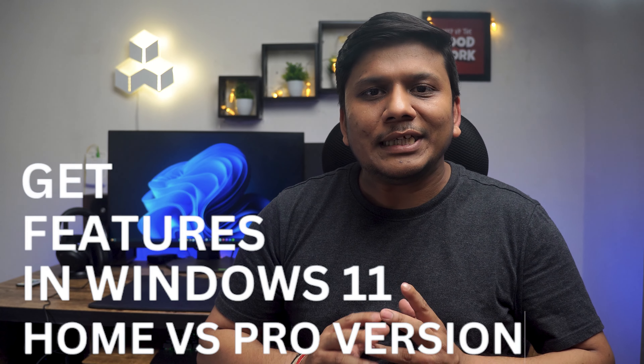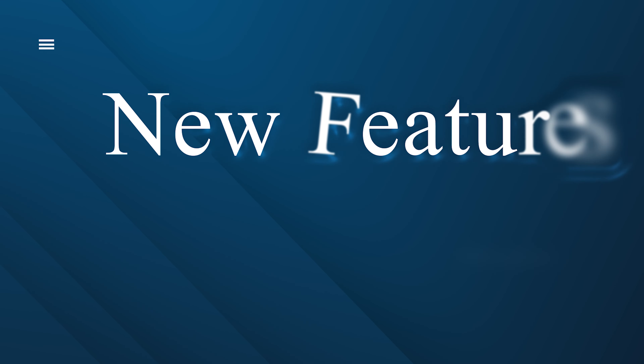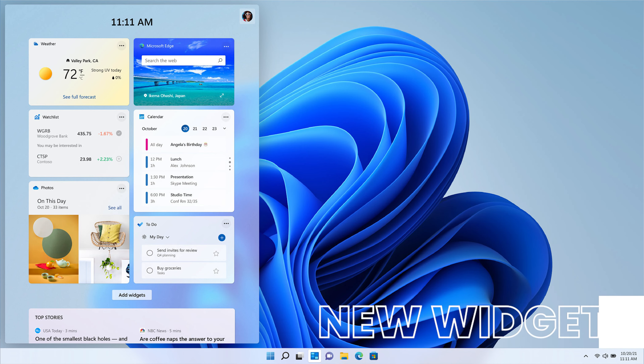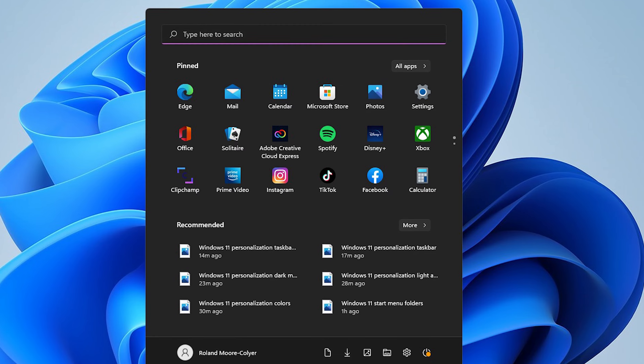Before we start talking about these two versions, let's discuss the new features that Windows 11 comes with, which are present in both Windows 11 Home and Windows 11 Professional. Some of the key new features in Windows 11 include Snap Layouts, multiple desktops, Teams integration, new widgets such as weather, traffic, and calendar, advanced support for gaming, and a whole new user experience with a centered taskbar.